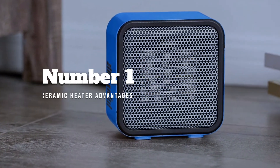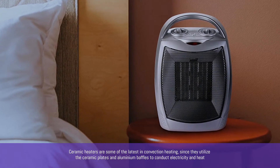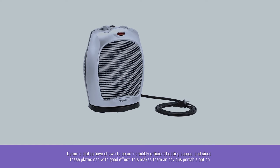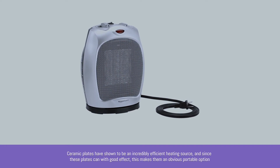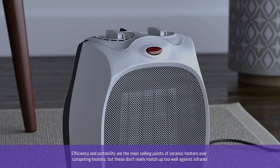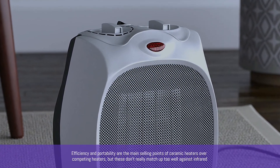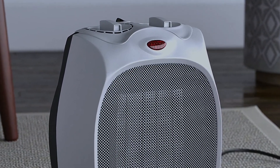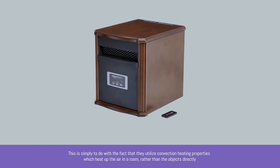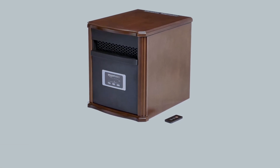Number 3: Ceramic Heater Advantages. Ceramic heaters are some of the latest in convection heating, since they utilize ceramic plates and aluminum baffles to conduct electricity and heat. Ceramic plates have shown to be an incredibly efficient heating source, and since these plates can remain relatively small with good effect, this makes them an obvious portable option. Efficiency and portability are the main selling points of ceramic heaters over competing convection heaters, but these don't really match up too well against infrared. The main advantage of ceramic over infrared is the range or area that they can heat up, simply because they utilize convection heating properties which heat up the air in a room rather than objects directly.